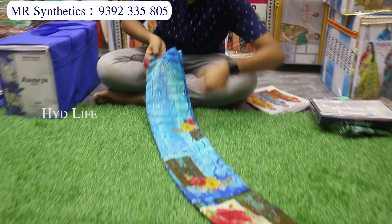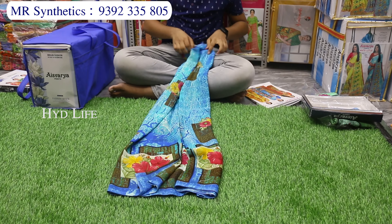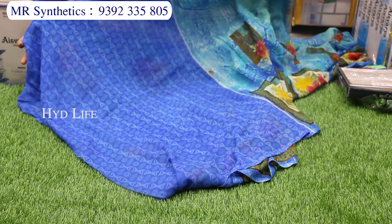This is the next item — Pure Light Pet George Silk. This is a very smooth item. It is a very transparent, lightweight material with color design combinations and alternative color designs.